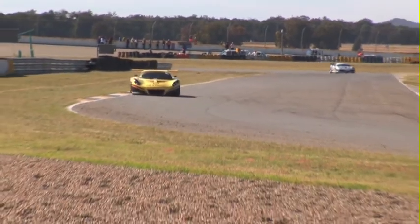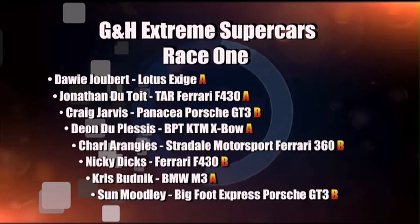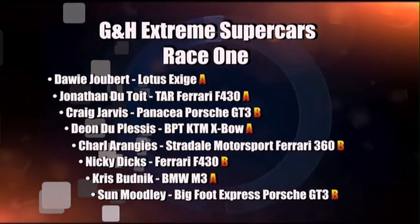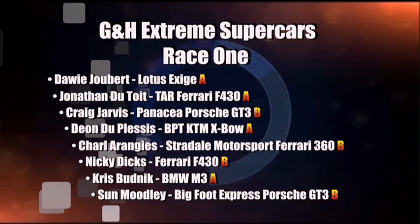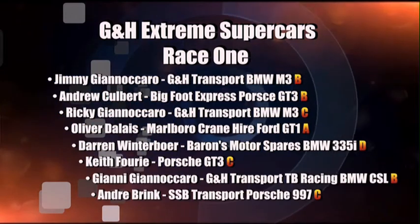No worries whatsoever for this man — look at the gap he's got as the checkered flag is about to come out. Oli Giberti going to take the first victory of the day for Transport Extreme Supercars. Jonathan Dutoy comes through for second place in Class A's, and then it was Dion Duplessis a bit further back. But in Class B, Craig Jarvis took third place overall. And a little further, Charles Aranjis and Nicky Dix. Nice run from Budnick and Sun Mudley. In Class C, Ricky Giannakaro takes the win. In Class D, it's Darren Winterboer.